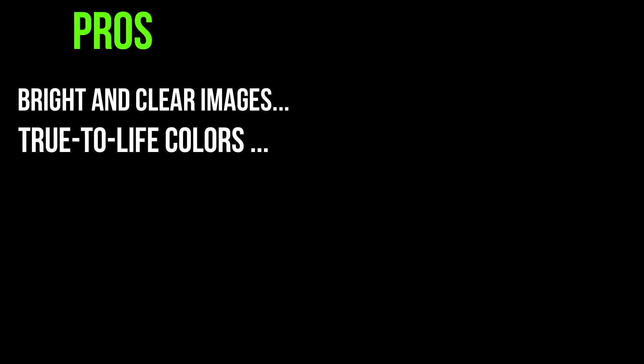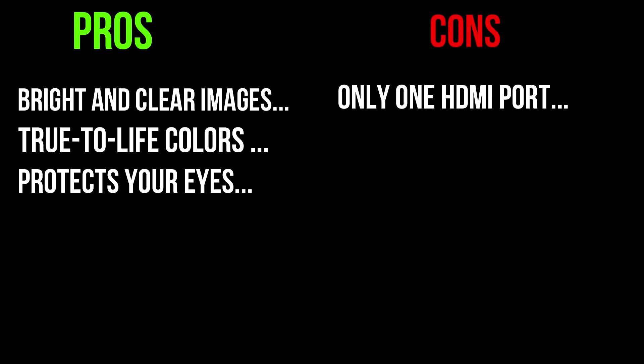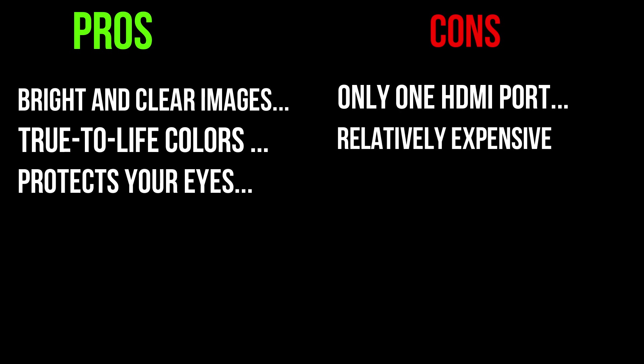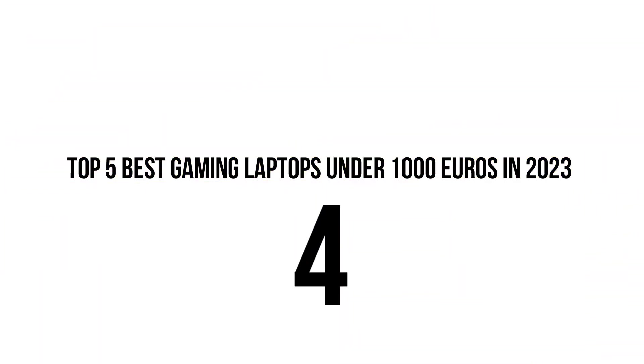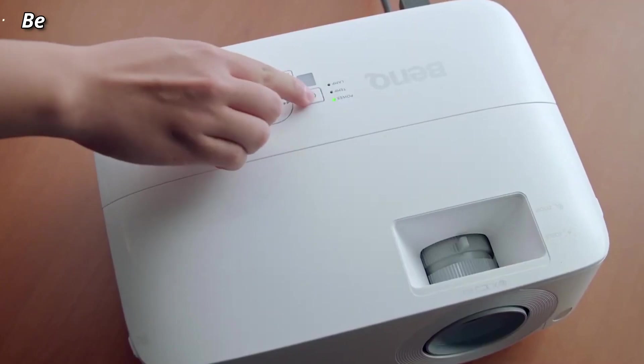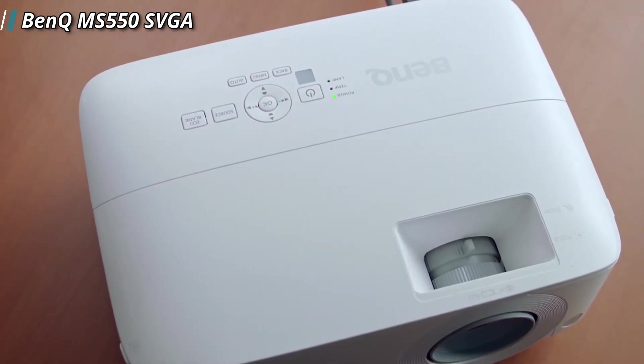Pros: bright and clear images even in well-lit environments, true-to-life colors, and Acer Blue Light Shield technology that protects your eyes from blue light exposure. Cons: only one HDMI port, USB port is just for power supply, it is relatively expensive, and it outputs images in a 4:3 aspect ratio.